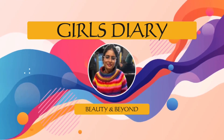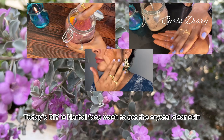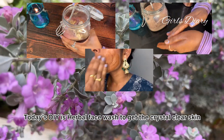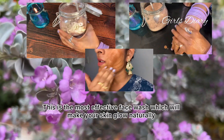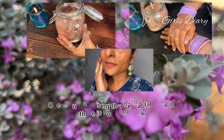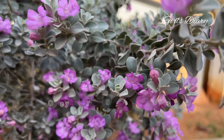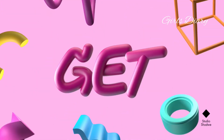Hello viewers, welcome to Girl's Theory. Today's DIY is herbal face wash to get crystal clear skin. This is the most effective face wash which will make your skin glow naturally. Once you start using this herbal face wash, there is no going back. Let's get started.